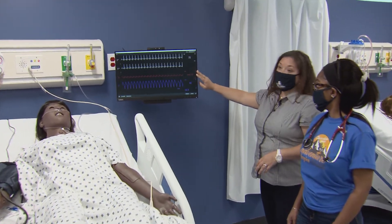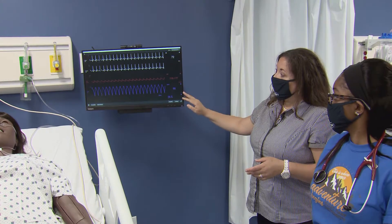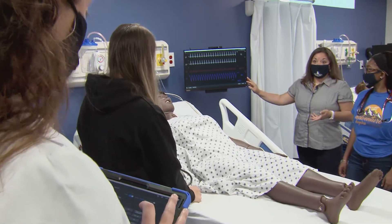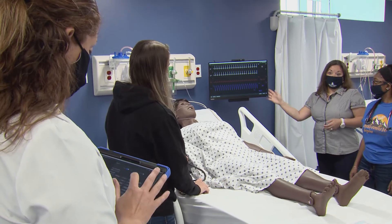We have a nice control station that Kara is holding on to that can actually change the parameters and change what the students are seeing on the screen. It allows us in real time to assess whether learning is occurring, and we can ask students questions about the changes they're seeing on the monitor.